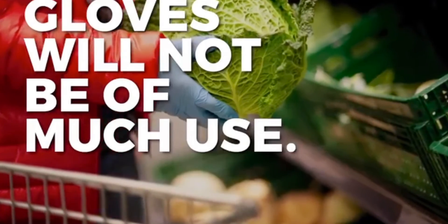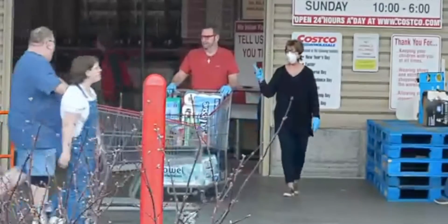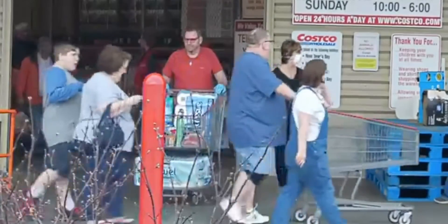Gloves will not be of much use. If your gloves touch a contaminated product, they will just contaminate the next thing that is touched.